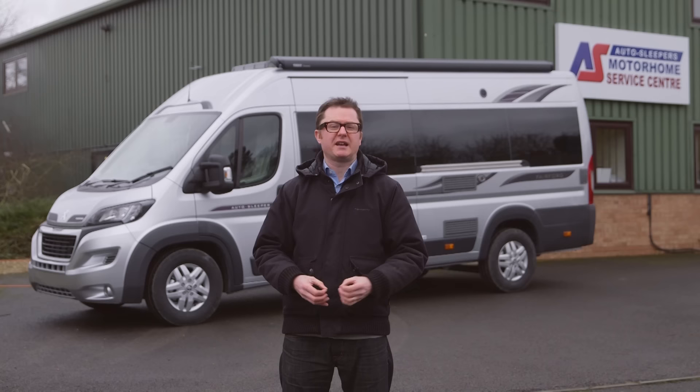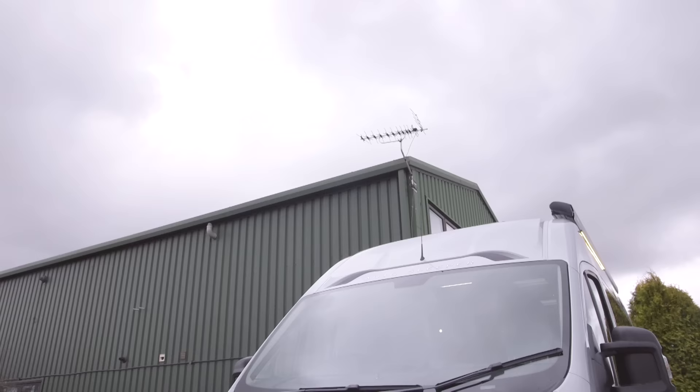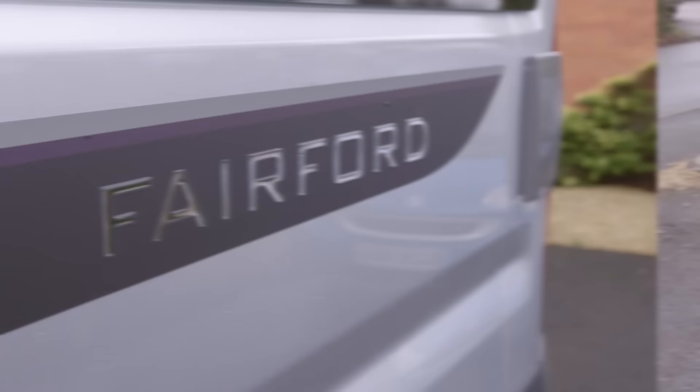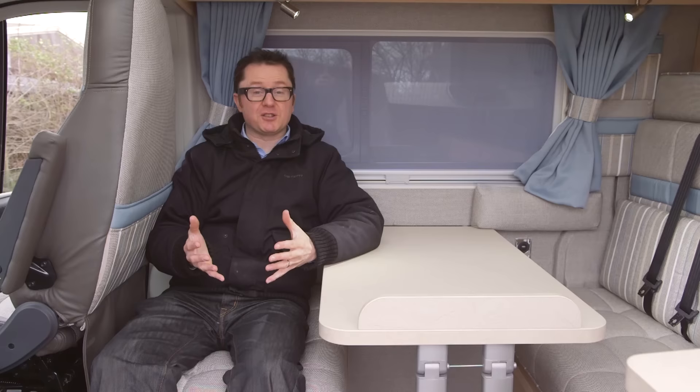Autosleepers knows a thing or two about van conversions, which is just as well really, given that they account for around half of its total production. They'll be hoping that their success and momentum continues with the introduction of the Fairford, a twin lounge four berth model that rides on the Peugeot Boxer. So let's take a look.